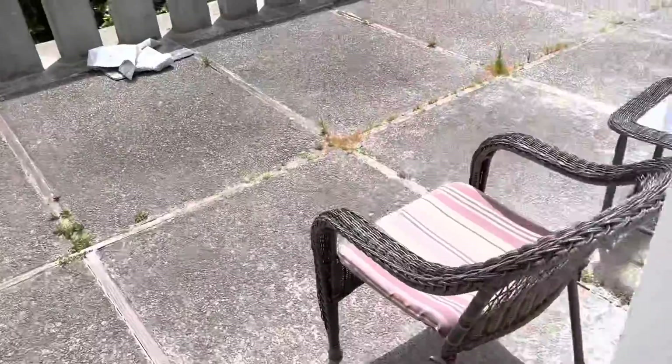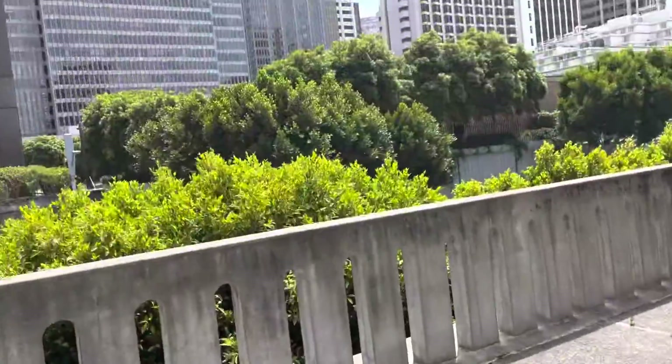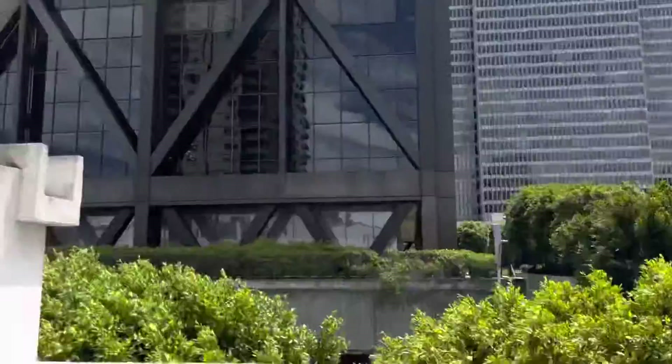It's such a beautiful day, look at everything. The sun is shining. There's the transport building over there.